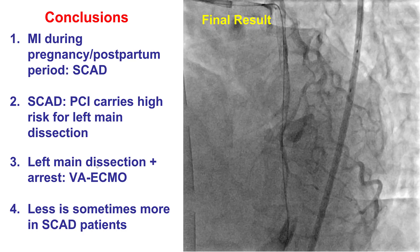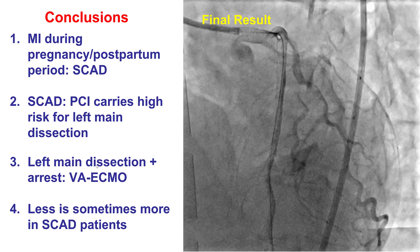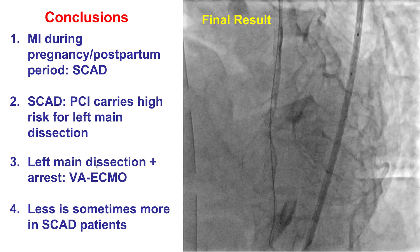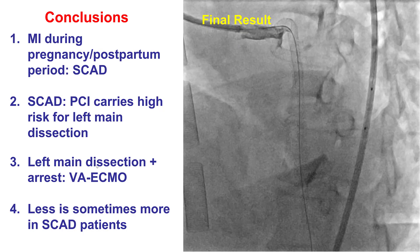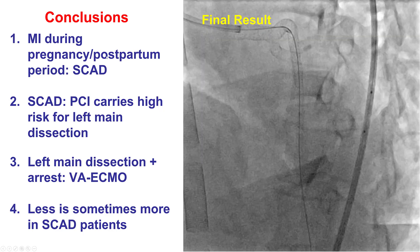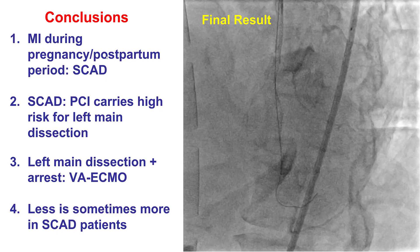There are several lessons from this case. The first is that myocardial infarction in the setting of pregnancy should raise high suspicion for spontaneous coronary dissection. The second is that SCAD is a tricky entity to treat with percutaneous coronary intervention because of the risk of guide-induced dissections or other dissections that can lead to acute left main occlusion, as happened in our case. That is why it is often said that PCI in SCAD should be a temptation to be resisted, and this case clearly demonstrates why.